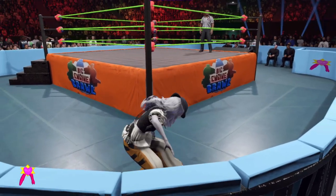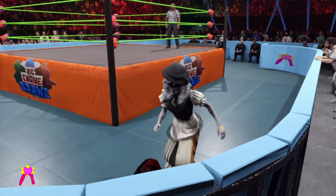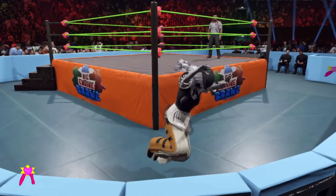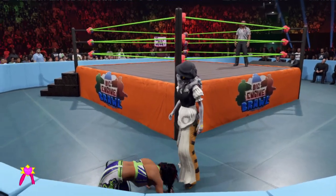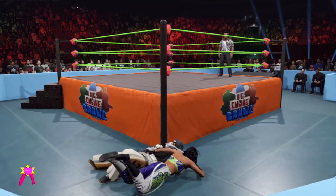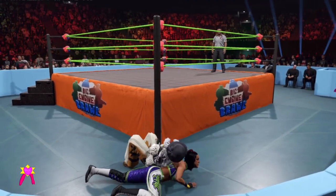Some say you don't have to be well versed in submission moves to have a chance to win this type of match — do you agree? Well, the odds are not necessarily in your favor, but we have seen in the past superstars who aren't exactly technical masterminds win submission matches. The only submission that matters is the last one. You can attack that limb any way you want beforehand. In fact, the match is no disqualification, so the options are endless.